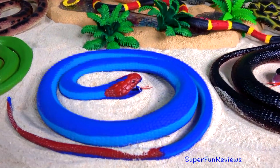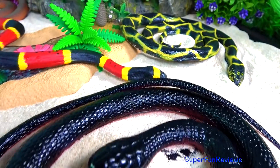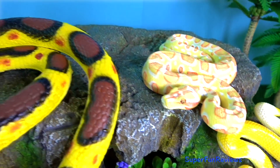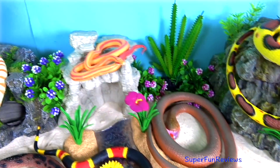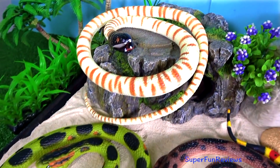I love all the bright colours of these amazing reptiles. Tap the bell icon to be notified when my next new video is uploaded. Subscribe and like if you like snakes.